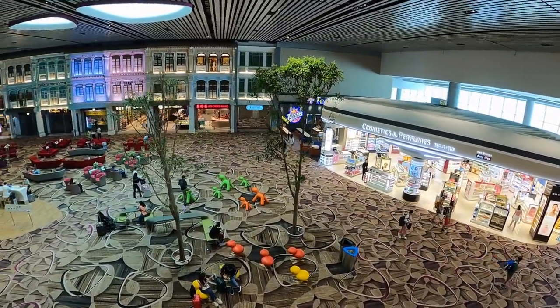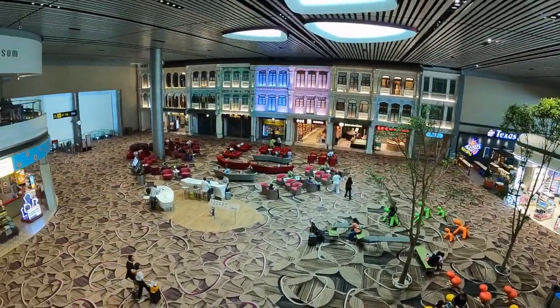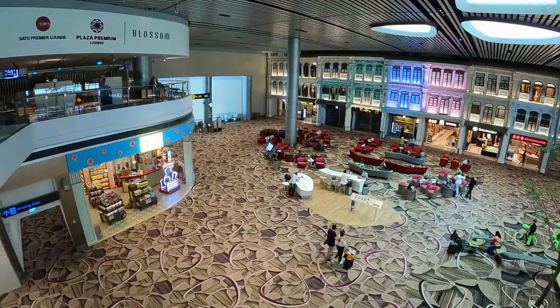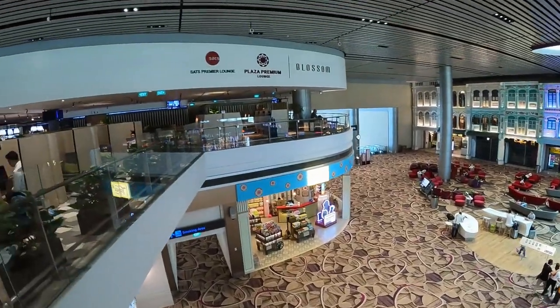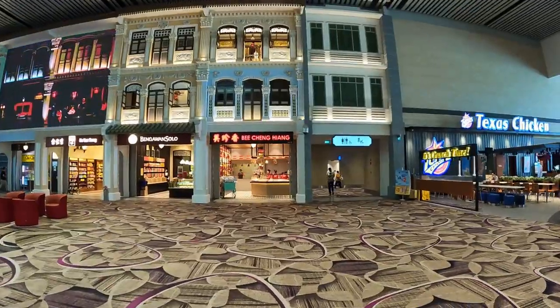The Heritage Zone features a Digital Theater Show. Inspired by Peranakan shophouses nestled around Singapore, this zone houses familiar local and traditional brands. Heritage-themed facades and furnishings evoke a sense of nostalgia.